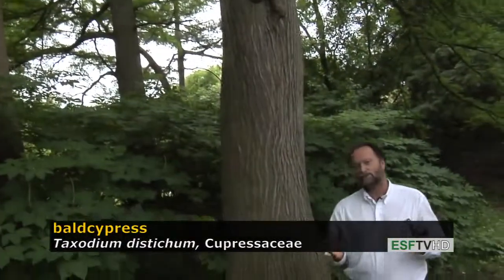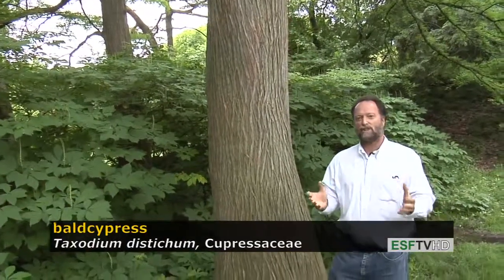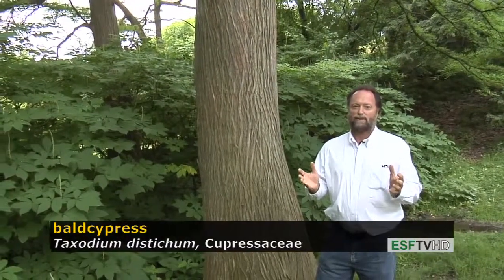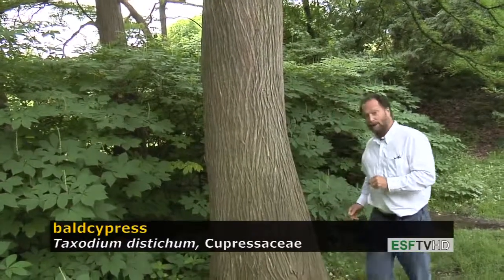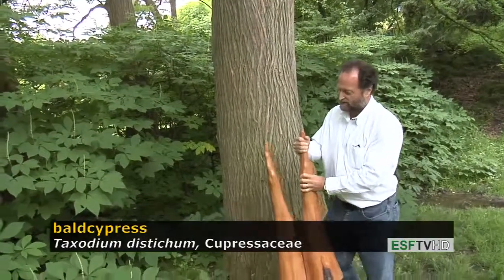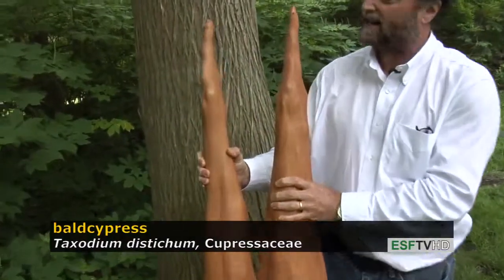It also has a very unusual feature in the most wet environments along flood plains and in deep water swamps. It forms these projections out of the water called pneumatophores, which means breathing roots, or they might also be referred to more commonly as knees. I brought a pair of knees along today to show you what they look like, and this is a fairly modest example — they can often be twice this size.